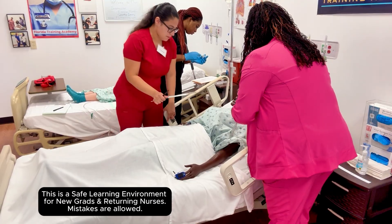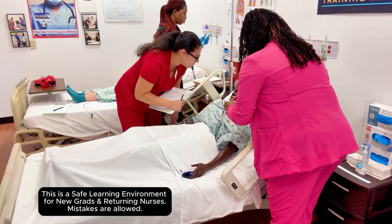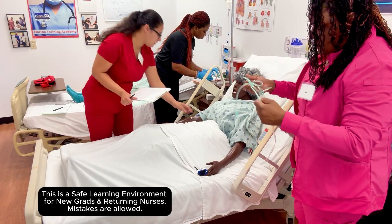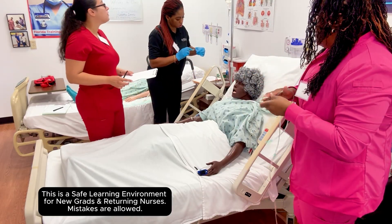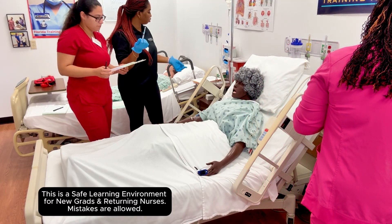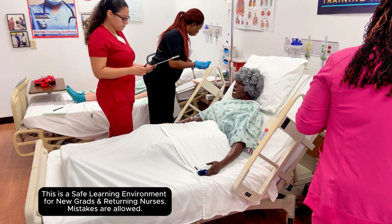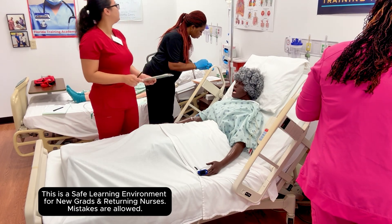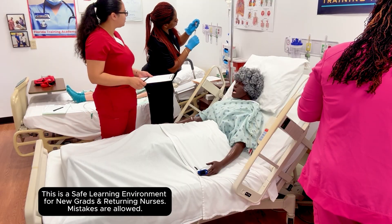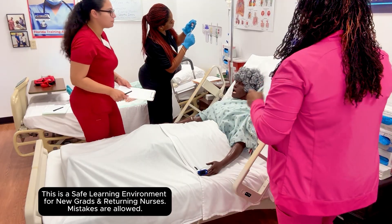Keep trying to talk to her. Miss Samuella, you doing okay? Can we get some meds? We're going to start an IV. We need one milligram of atropine. The blood pressure is now 80 over 50.